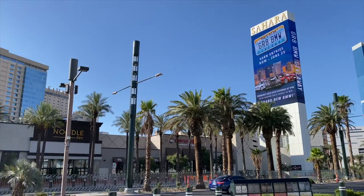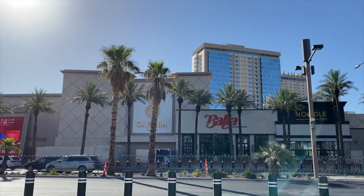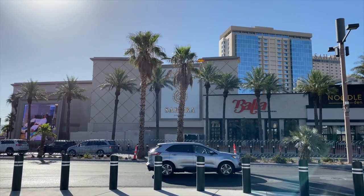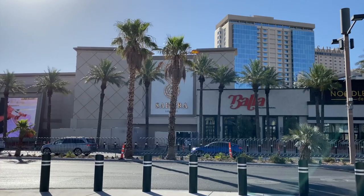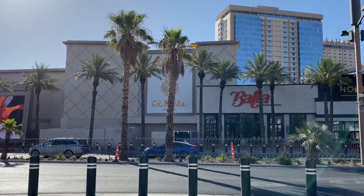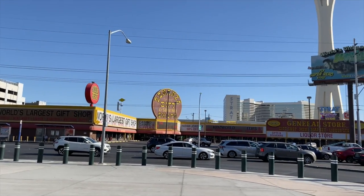It is Father's Day morning. We are going to go explore the Sahara — I think it's been years since I've been in here, very excited to see what's new. Here's the neighborhood: the World's Largest Gift Shop across the street of course.